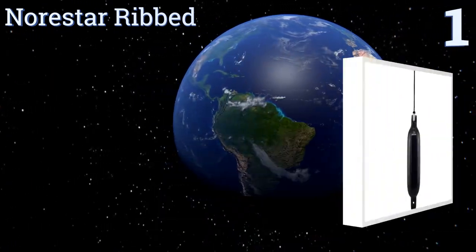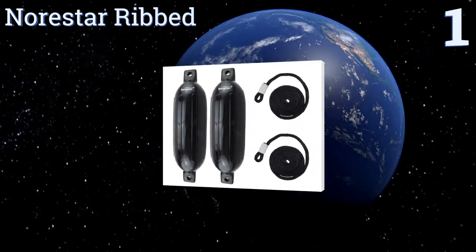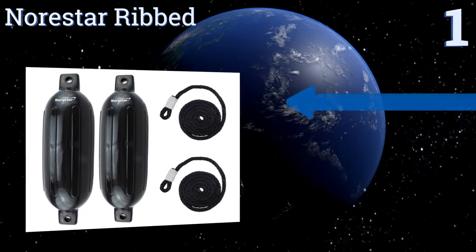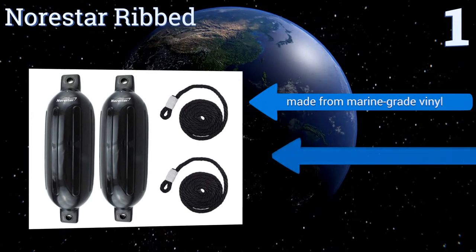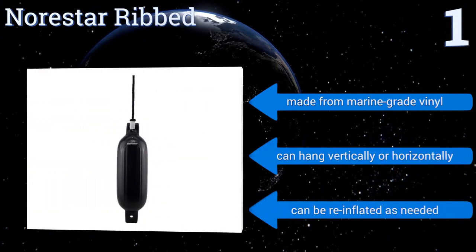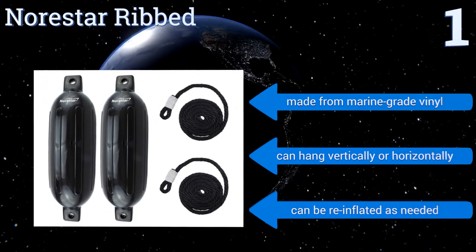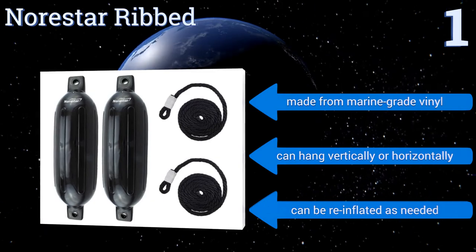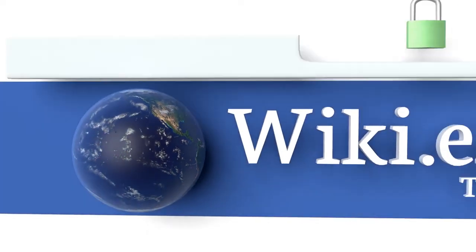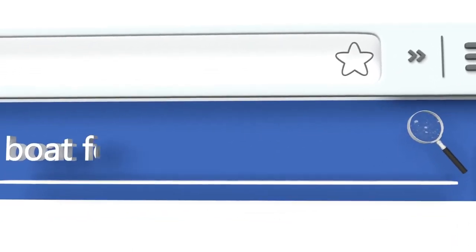Taking the top spot on our list, the North Star Ribbed Two-Pack comes with the lines you'll need to secure these tough units to your dock, boat, or trailer. They have a non-abrasive finish that won't damage a gel coat no matter how much it rubs against it, so your boat stays looking like new. They're made from marine-grade vinyl, can be hung vertically or horizontally, and can be re-inflated as needed.